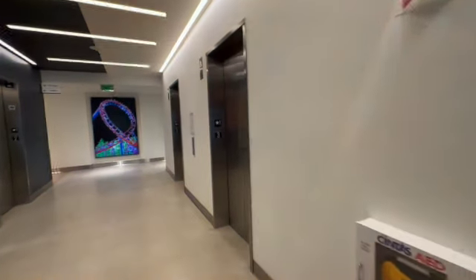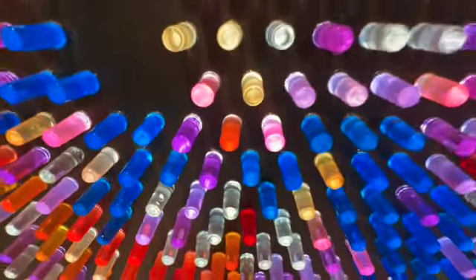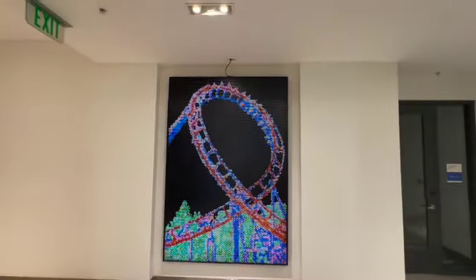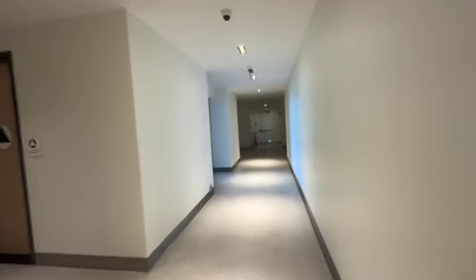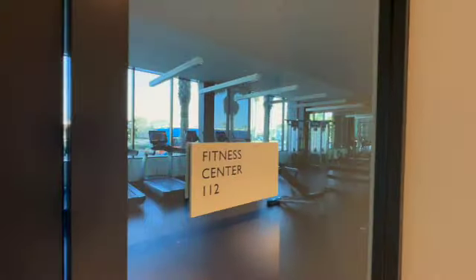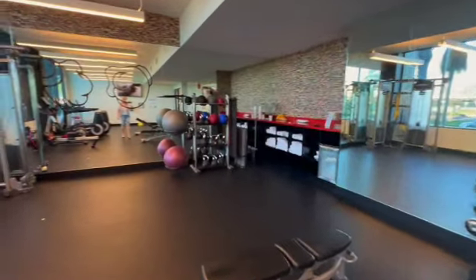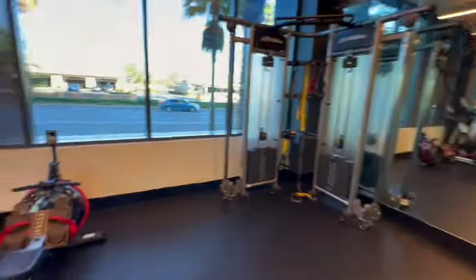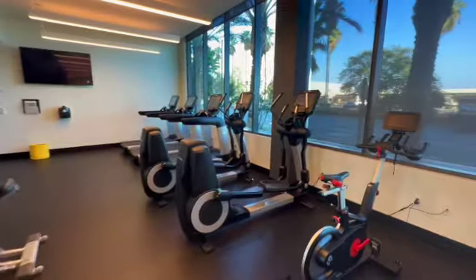We've got the elevators here, and I want to show you something really fun right here off the elevators. Who had a Light Bright growing up? Look at what this is made of — all the different Light Brights. Isn't that so cool? I think that's a really fun addition to the hotel. Then down here we're going to check out the fitness center. They have free weights, water, towels, lots of good equipment in here. And look at your views while you're working out.